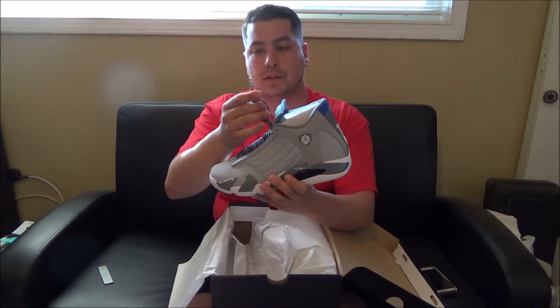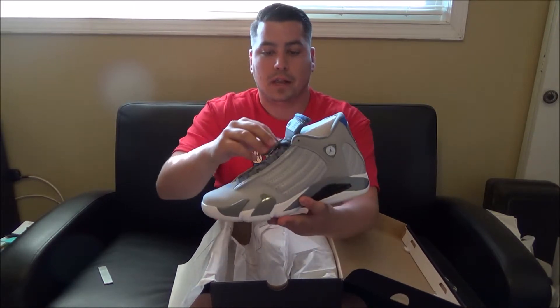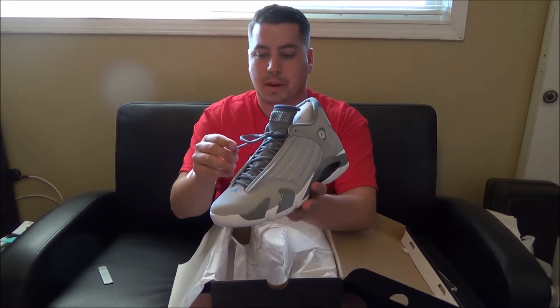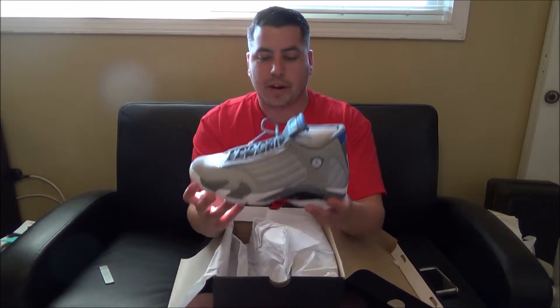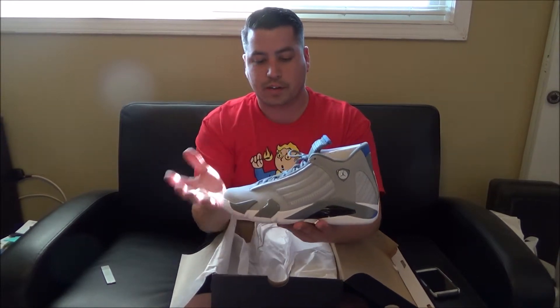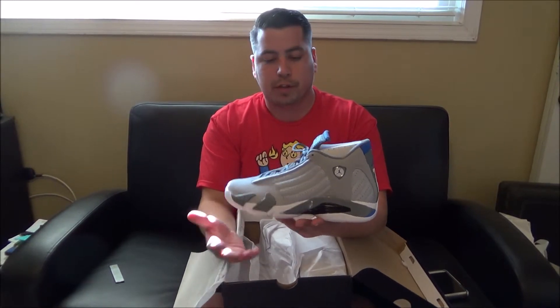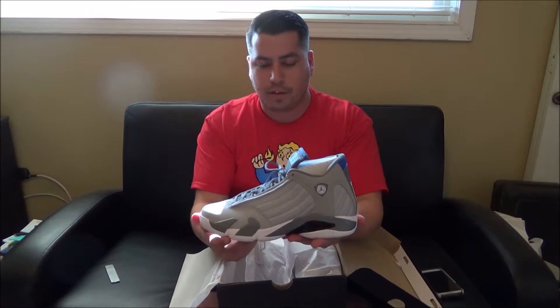Let's look at these shoelaces — this is one of the aspects I love. The metal tip shoelaces, I love that. I wish they'd do more of their shoes with these metal tips. Another thing I love about these — look at just the colorway, just the way it sits. Like the grays, there are different shades of gray here, and the blue just goes with them perfectly. This color of gray, this color of blue, it can go with a lot of different things.